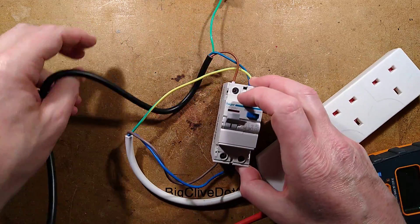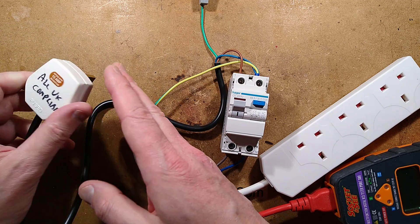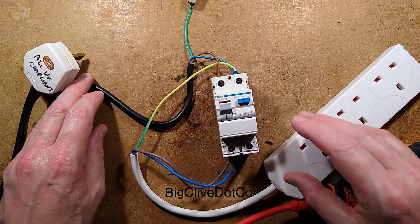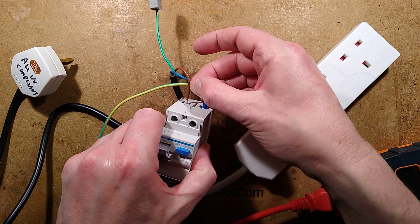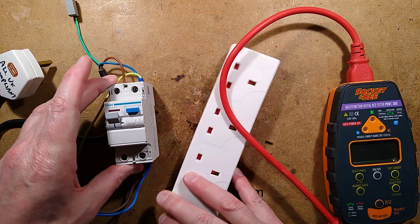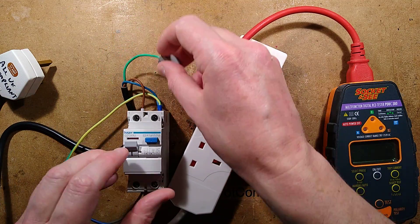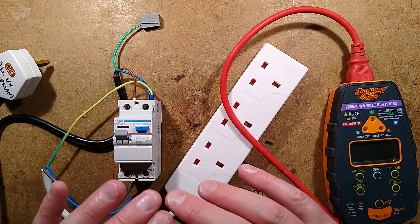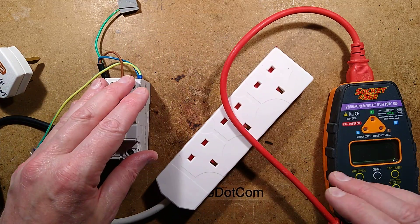I've rigged up a little test here with the main supply coming in - the flex is from a known UK compliant product, properly marked. I've put the earth in with the neutral so I can test this with my RCD tester without tripping my main RCDs that cover this part of the house. You can't normally connect neutral to earth - it would probably cause false RCD tripping. Neutral is bonded to earth where it comes into the house in most systems, except in a TT system. But I digress - let's give this a test.